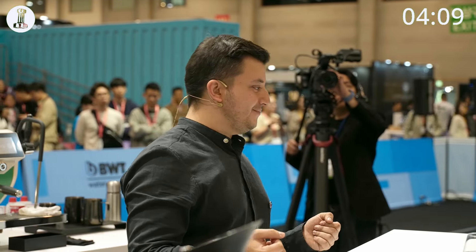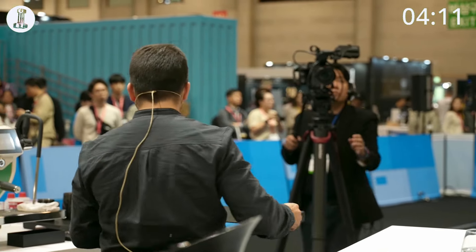It's perfect to captivate your senses in three sips. Please enjoy it. Thank you!